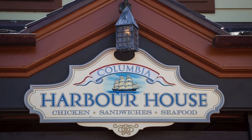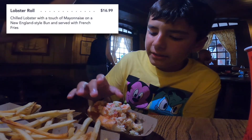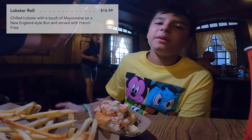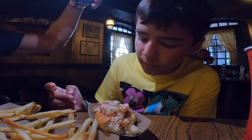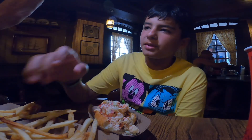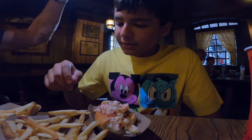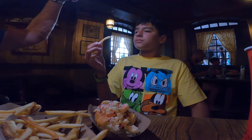Our next stop is the Columbia Harbor House to review the lobster roll. So I'm at the Columbia Harbor House trying the lobster roll. The bread is basically just a hot dog bun, and it's lobster, celery, and a few other vegetables — maybe a little bit of pickles. It comes with a side; they got fries here and they come with a drink. The fries are good, they're crispy and they're fresh.